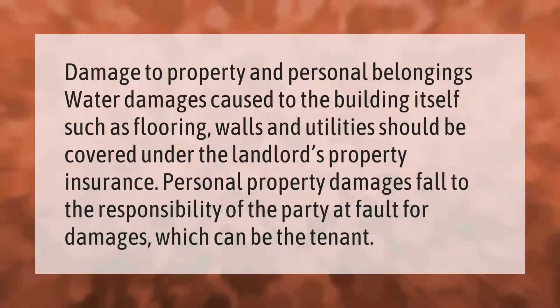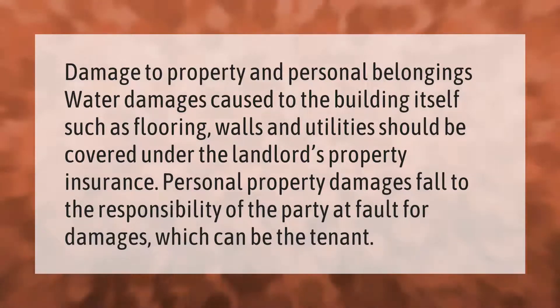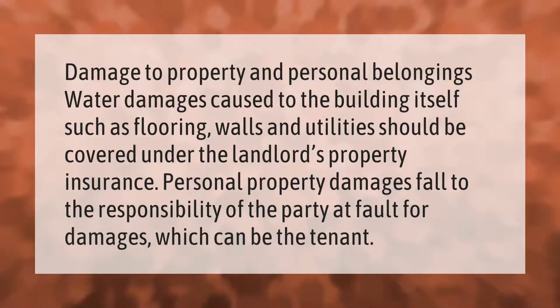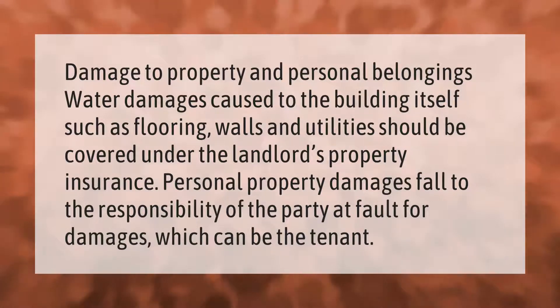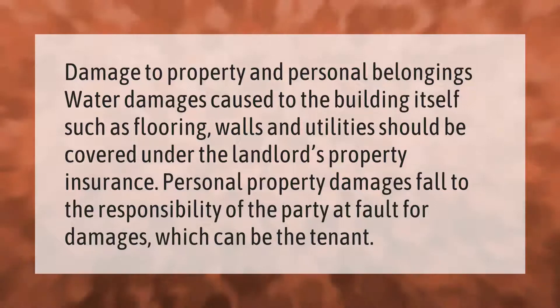Damage to property and personal belongings: water damage caused to the building itself, such as flooring, walls, and utilities, should be covered under the landlord's property insurance. Personal property damages fall to the responsibility of the party at fault for damages, which can be the tenant.